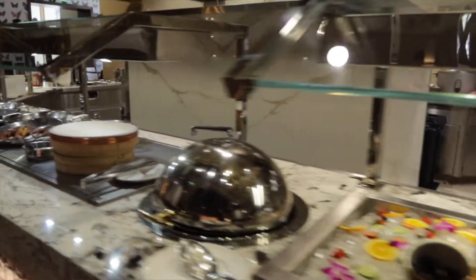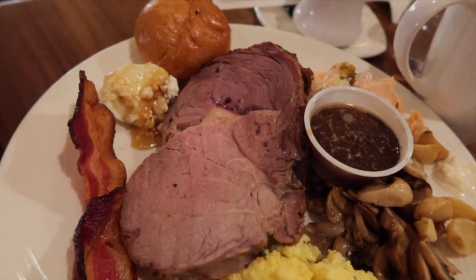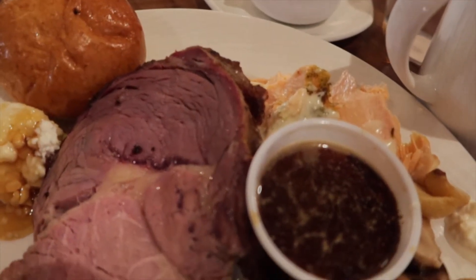To start I got prime rib, some cheese, bacon, eggs, mushroom, and some pesto salmon.